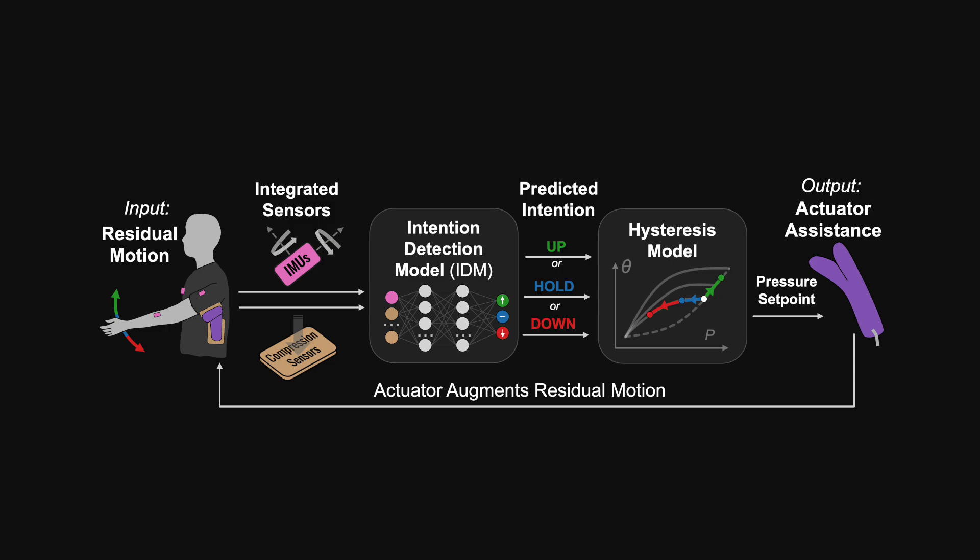On the second day of the study, these personalized intention detection models were used to control the robot in combination with a physics-based model of the hysteretic relationship between the arm angle and actuator assistance. We will now show examples of the controller's response as participants performed functional daily life tasks and single-joint movements.